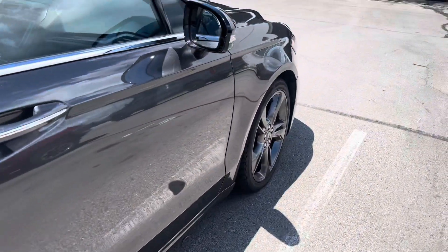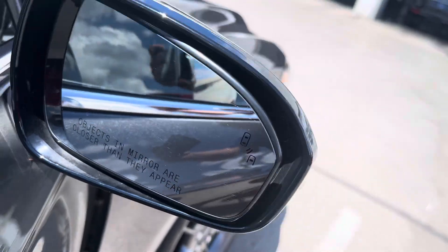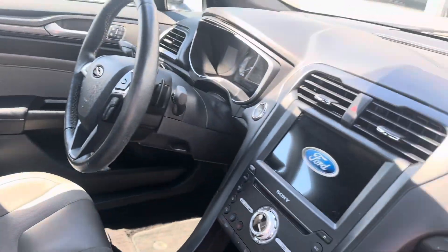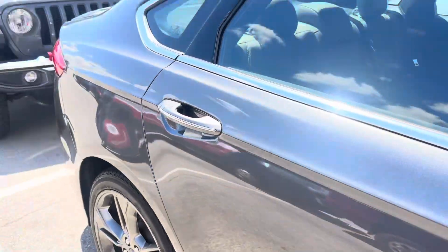It's got suede, leather outline suede on the interior of the seats, got blind spot monitoring, sunroof. Very nice vehicle.